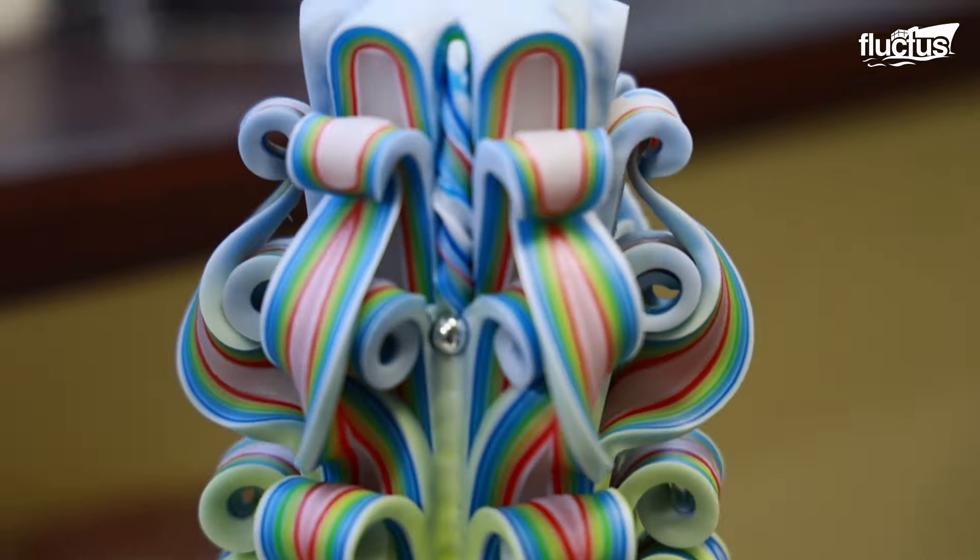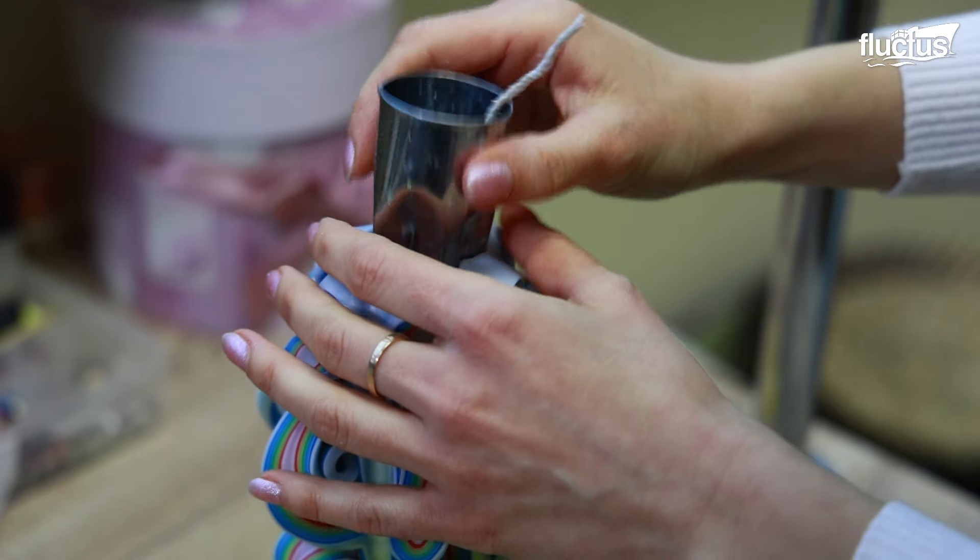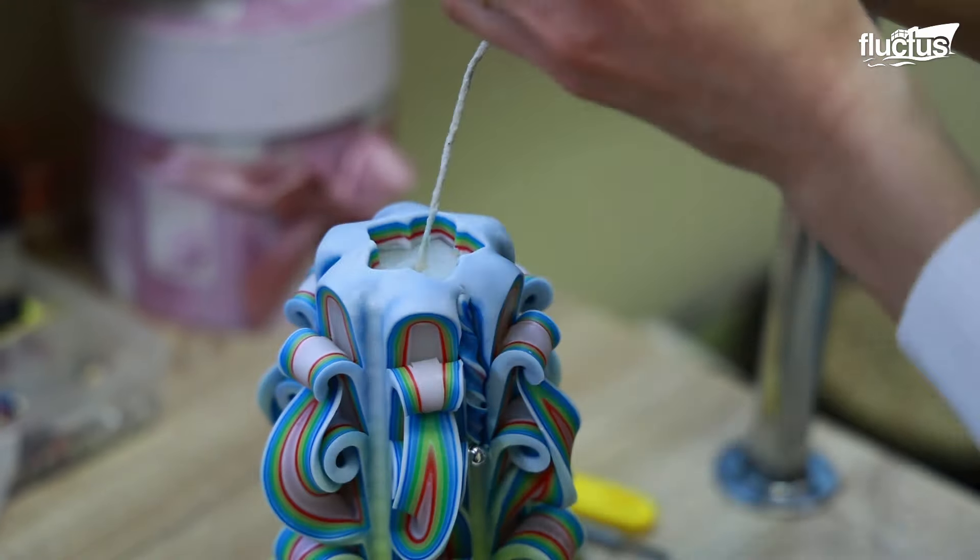Any imperfections or rough edges may be smoothed out using additional tools. After the design is finished, the artisan covers the candle with varnish to protect it and give it a glossy look. Finishing touches include cutting the wick and cleaning the excess varnish.